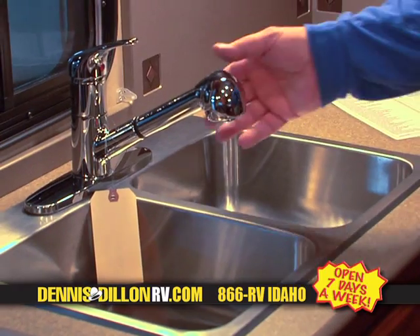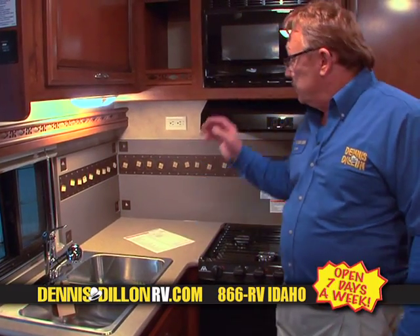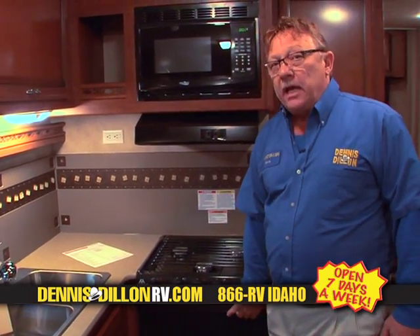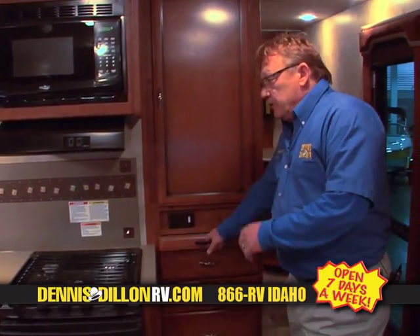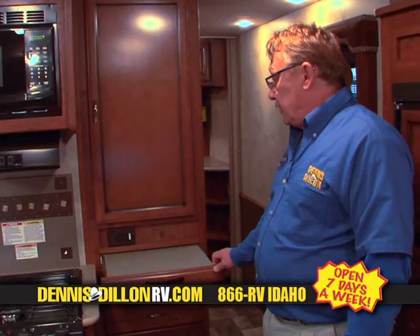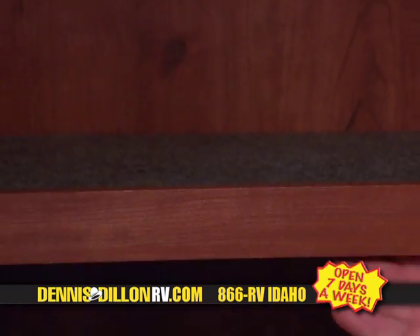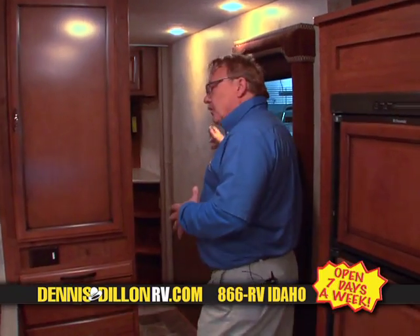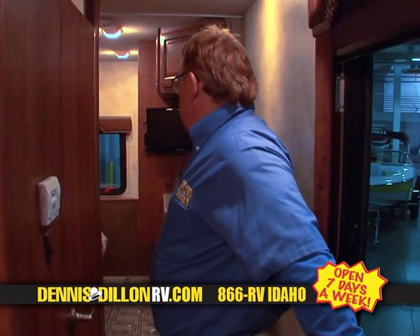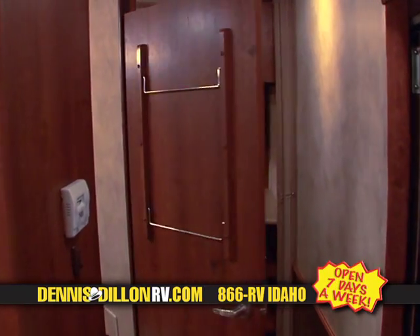Once again, in a Fleetwood product, more residential componentry — stainless steel sinks, not only microwave but a gas oven and a three-burner high-output range. Ample storage in the coach, with convenience features like a pull-out breadboard and adjustable shelving in all the cabinets. Coming down the hall, this is a feature of this coach called a side aisle. It gives you an extra window in the coach and separates your living room from the bedroom by the bathroom. It can also be closed off independently.